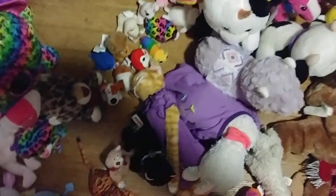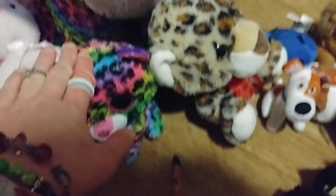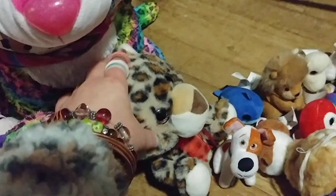Moving on, we have the leopards: a big rainbow leopard, a regular-size rainbow leopard, and a leopard my mom got me from Meijer.